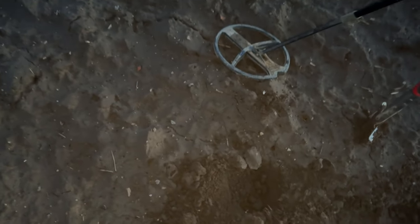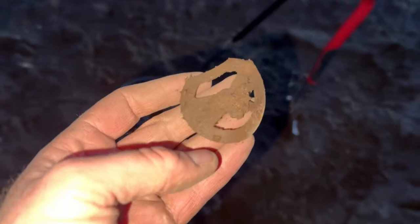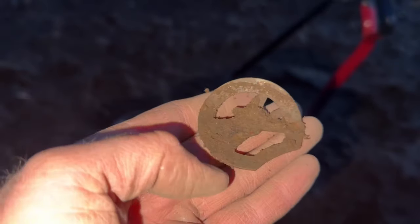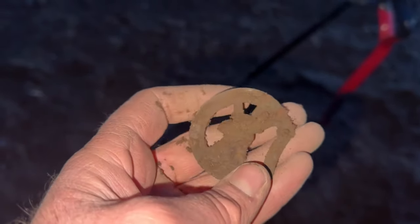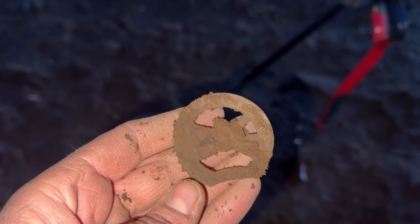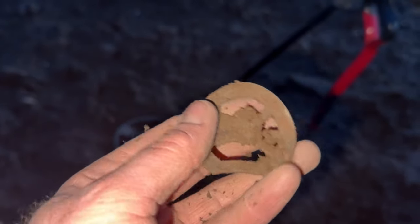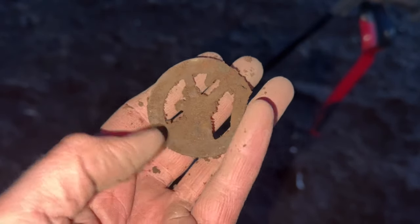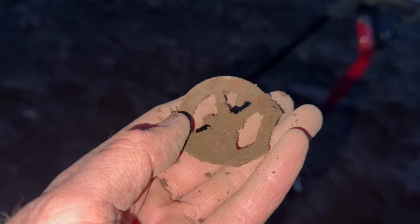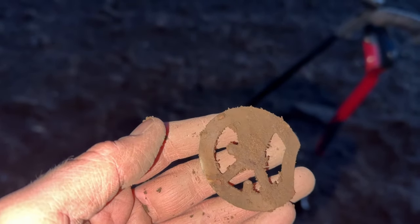I've got something else - you're going to have to drag me off this field. Maybe a buckle, or actually maybe a cap badge - a military badge. Still don't have enough light - I'm going to have to leave it and put it in my pocket. I'll show you it when I get home. It might be silver gilded - so exciting! Don't want to go home. I can't get moving for targets.